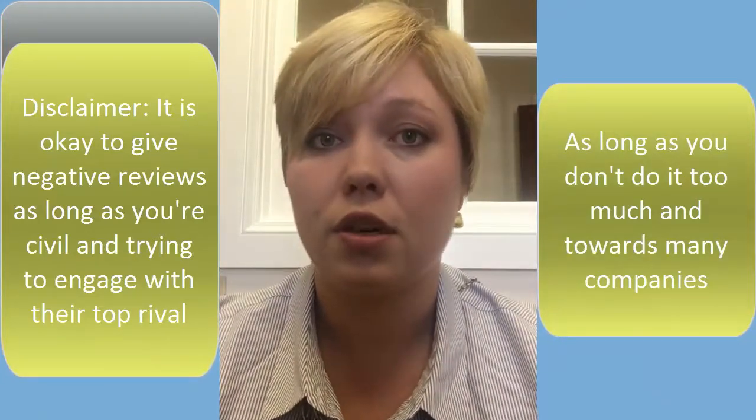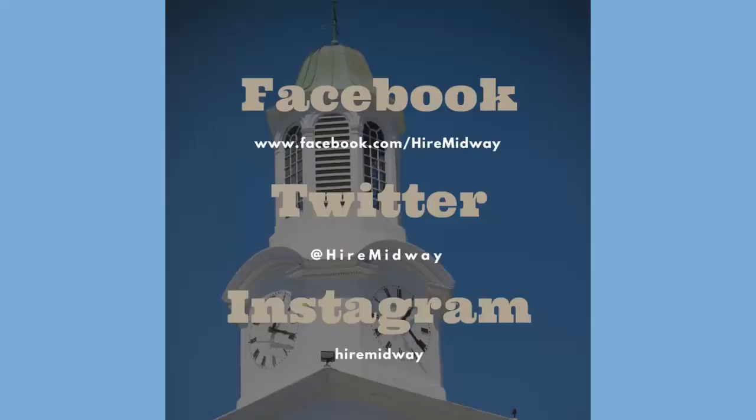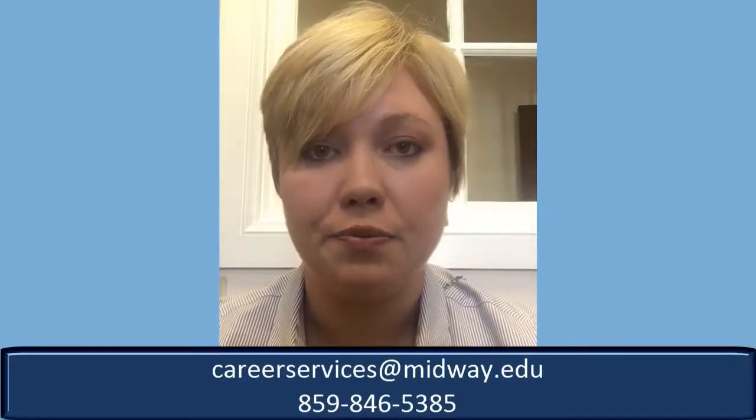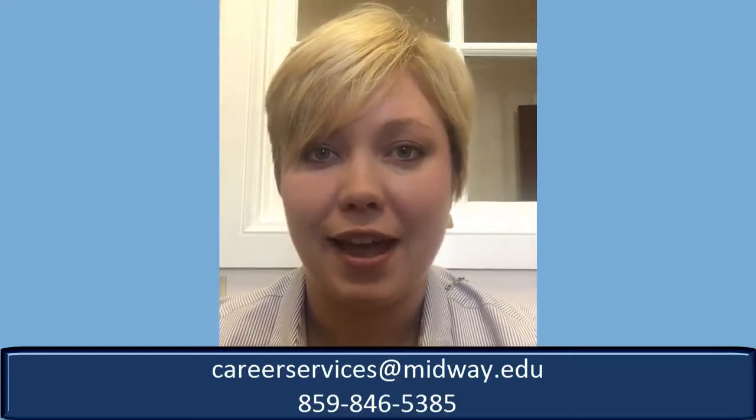They don't want to be the next company that gets put in a bad light. Hopefully this was helpful! If you need more tips and tricks, you can check us out on Facebook, Instagram, and Twitter — search Hire Midway. If you want more specific information or would like to set up a meeting, you can email us at careerservices@midway.edu or call or text 859-846-5385. Good luck out there and hope to hear from you soon. Bye!